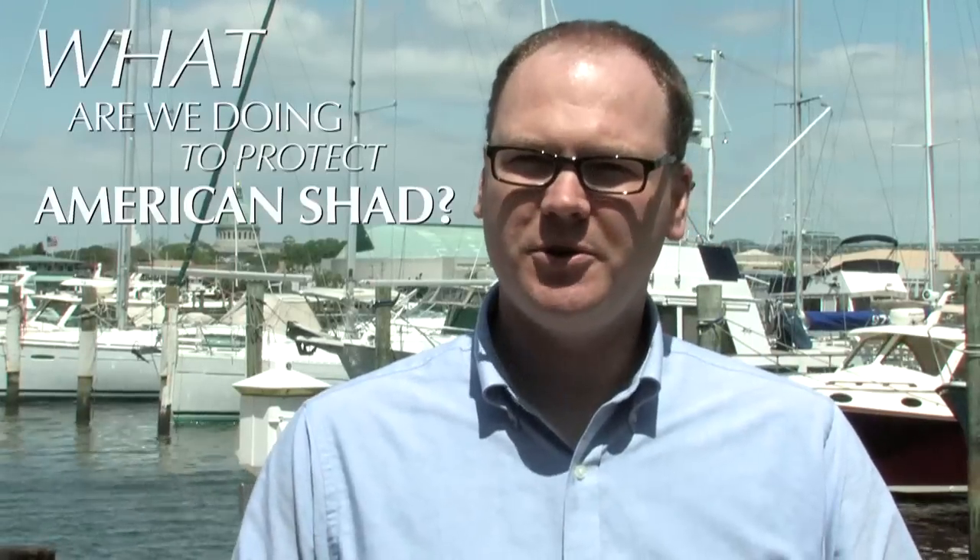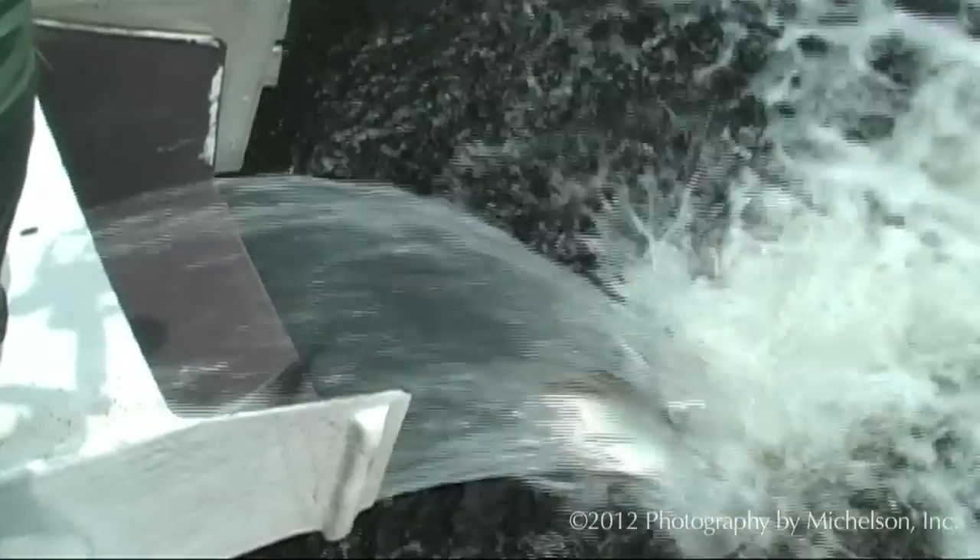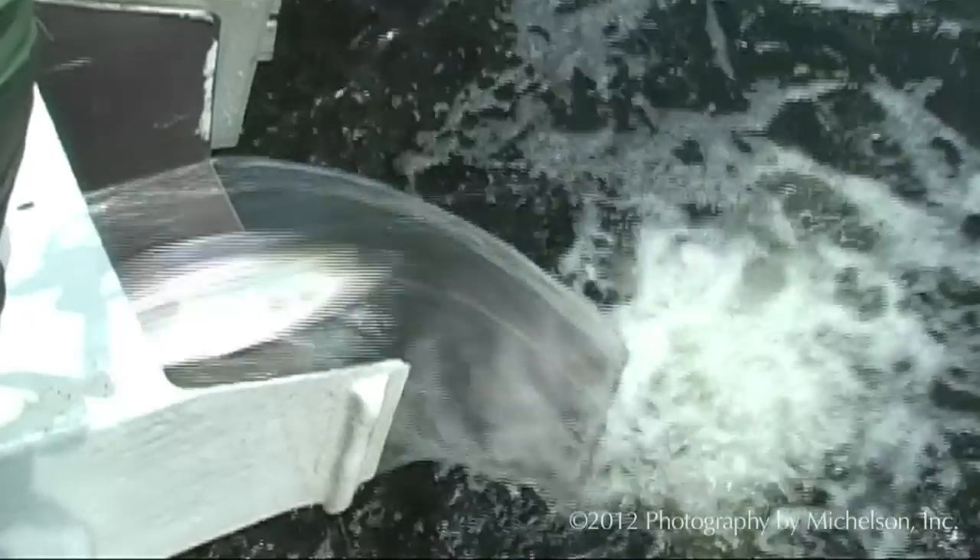We're doing sort of three things to protect American Shad in the Bay. One is restrict harvest, so there are a number of fishing regulations that have gone into place over the last couple of years to limit the amount of Shad that are being harvested both in the oceans and in the Chesapeake Bay.